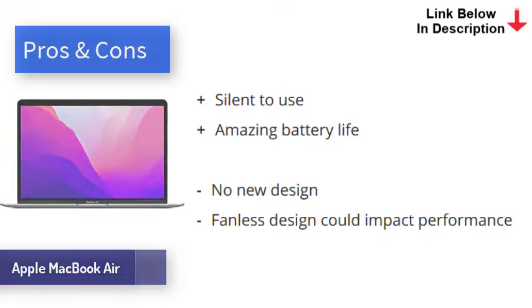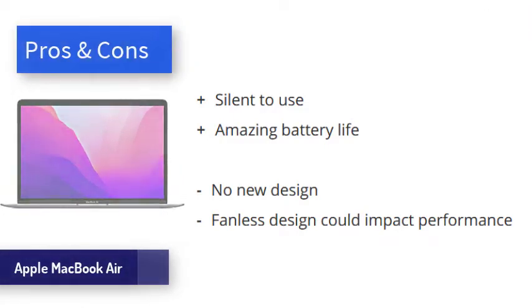Its M1 chip is a real game changer, and the ability to run both legacy apps, M1 optimized apps, and iOS apps is very impressive.